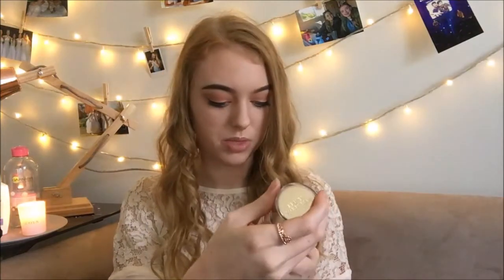The next thing, which I just sprayed before, is the Victoria's Secret fragrance mist in Blush. I've never bought any of these from Victoria's Secret before, but I'll definitely be buying them again because I really really like this one. It's really nice.